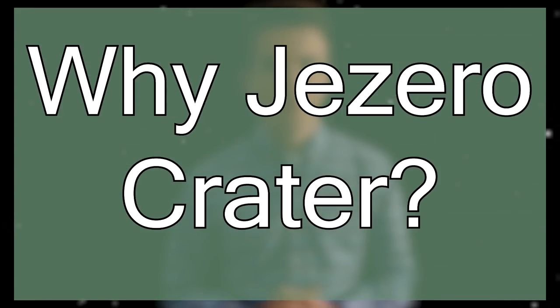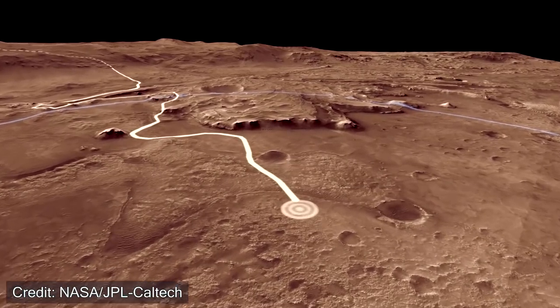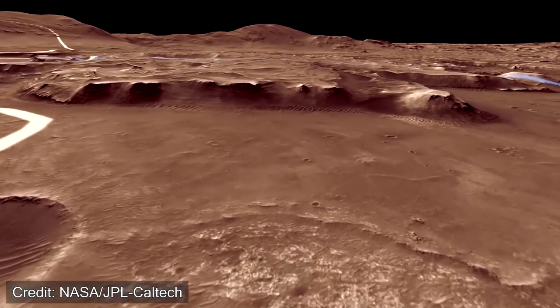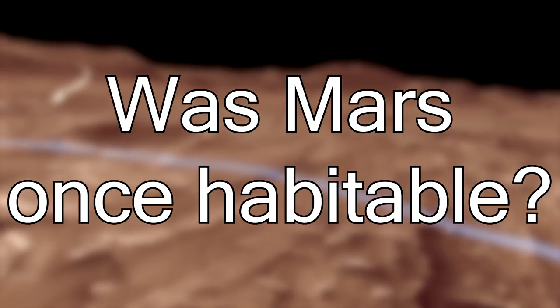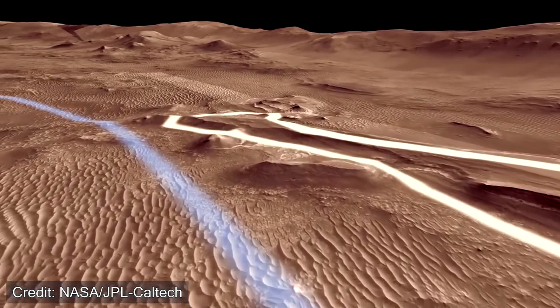Why Jezero Crater? This location offers many opportunities for Percy to try and reach its scientific objectives. One of the biggest goals for the Perseverance rover is to understand if Mars could have once held life, and to possibly search for evidence of ancient life on Mars. So how does Jezero Crater help Percy reach that goal?